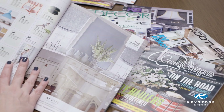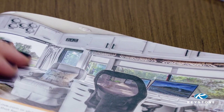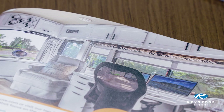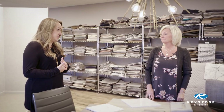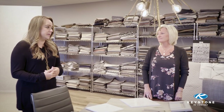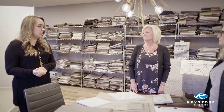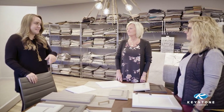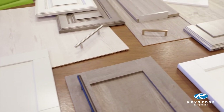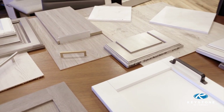We also hear your voices — our product managers bring back information from what retail customers are asking for. It's really cool to hear that you're getting inspiration from the same sources I am. I'm working with pre-loved rigs that have older, dated interiors and bringing them up to current day styles, whereas you're looking at the same places for what the current styles are. Is that kind of what we're seeing here?